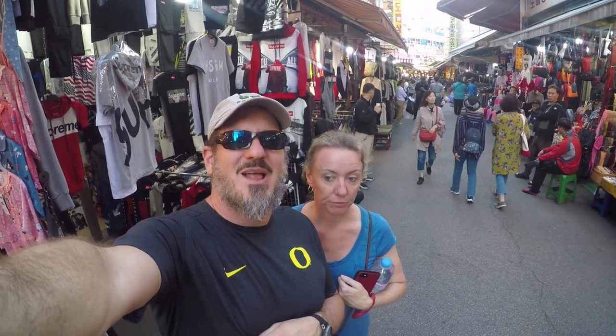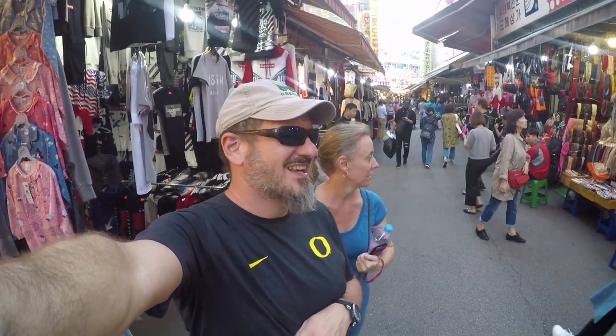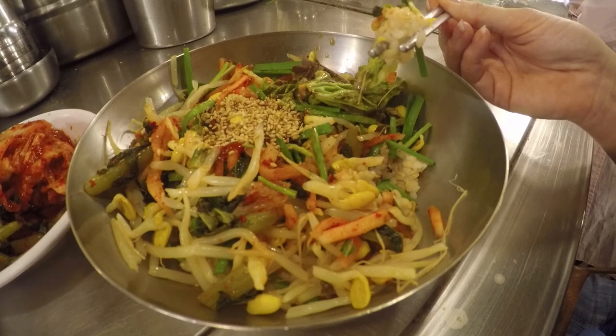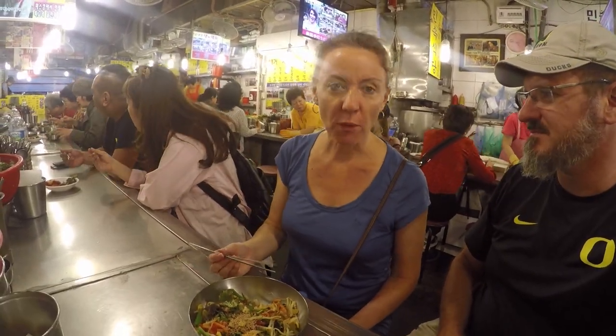This just goes on for blocks and blocks — that's pretty cool, and this is only one. So cool to be back in Seoul. It's like Bibimbap alley. I kind of love the food. That's your first kimchi in Korea — very good, I like the flavor.